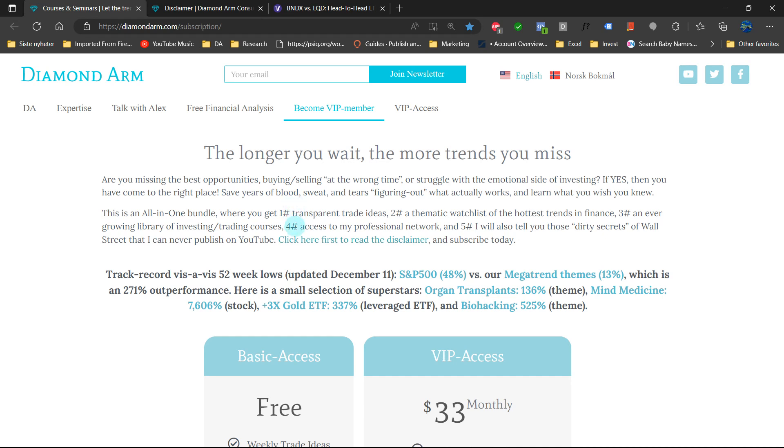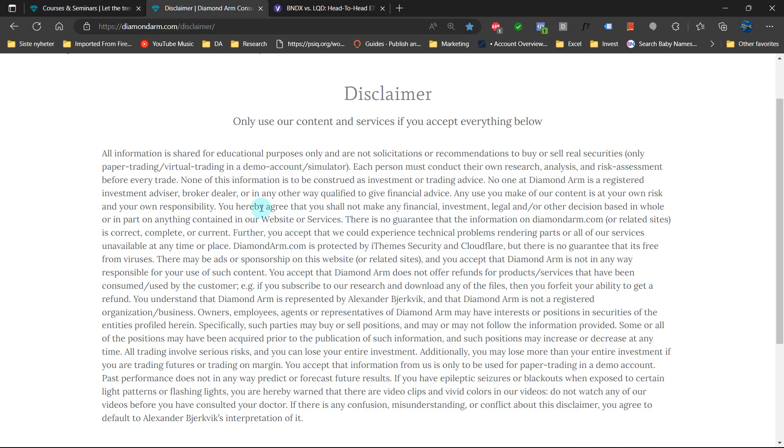Should we buy or sell the Global Materials ETF? First off, read this disclaimer carefully. And do your good deed of the day by liking and subscribing.